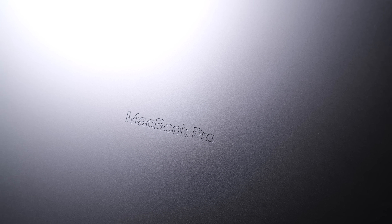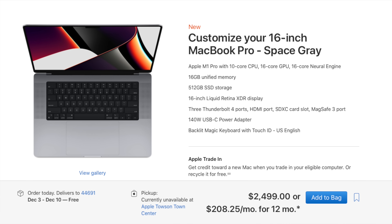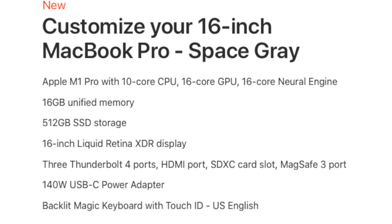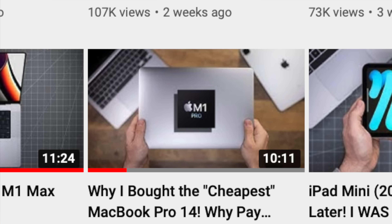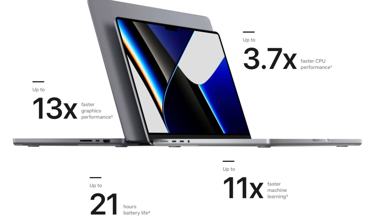I wasn't planning on adding specs to this video today, but there are a ton of variations of the MacBook Pro 16 that I do want to touch on so we all understand what we're talking about. The MacBook Pro 16 is not a cheap laptop at any level — even the base model is a very expensive computer. That lowest-end machine comes in at $2,499. For that money, you'll get the 10-core M1 Pro processor, 16-core GPU, 16 gigabytes of unified memory, and a 512 gigabyte solid-state drive. While normally I'm on team base models and saving money, here I don't think I'd recommend the base model 16-inch MacBook Pro.